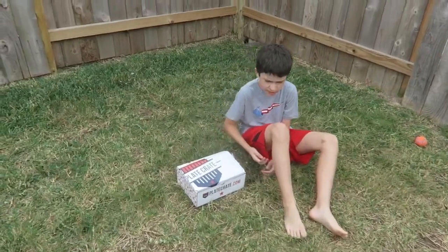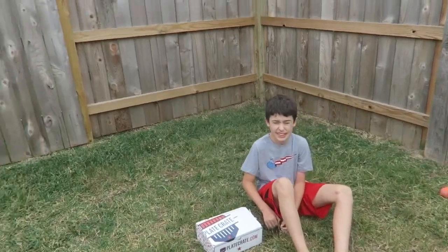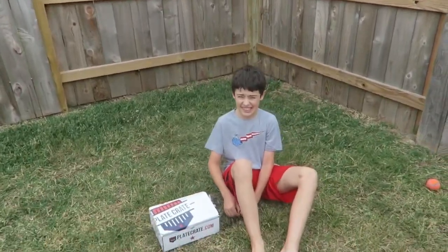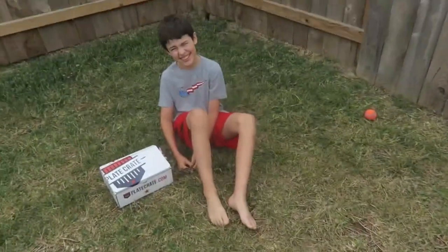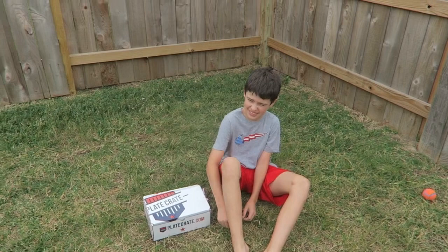So what do we say, dude? Happy Thanksgiving. Merry Thanksgiving. Can you look up? Why are your eyes so squinty? It's not even bright out here, guys. Look, it's cloudy. It's not bright. So why are you all squinty? I don't know. Because it's bright. It's turkey day, man.